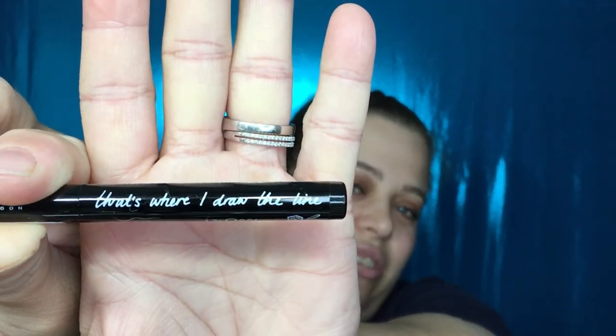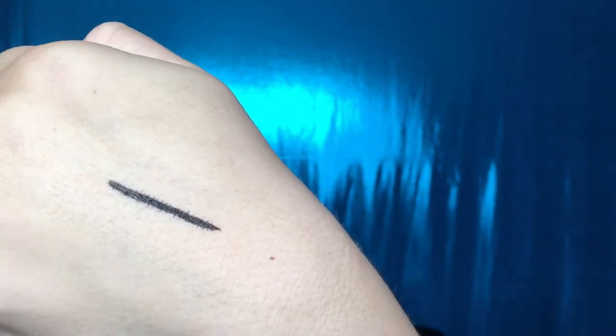We have a product from ICO London — it says 'That's Where I Draw the Line,' which is an eyeliner. It's a waterproof, lash-enhancing liquid eyeliner in the shade Carbon Black. It actually says 'That's Where I Draw the Line' on it, and on the other side it says 'I Do Liquid Eyeliner' — pretty cute. Let's give it a swatch. It does bleed a little bit and I can see it digging into my lines, so I'm not really happy about that, but we'll see.